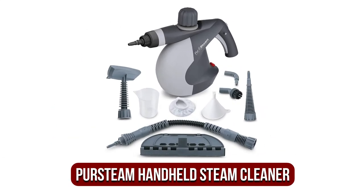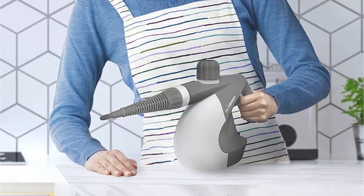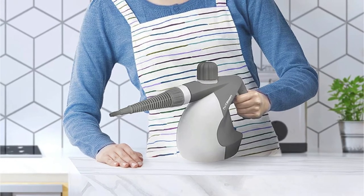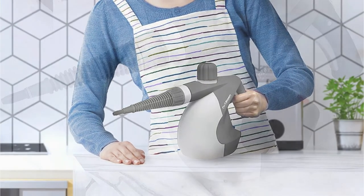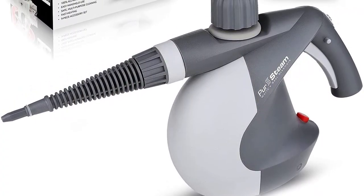At number four is the PureSteam handheld steam cleaner. It is one of the top car steam cleaners ideal for those who require additional mobility inside and around their car. There are no long hoses getting in the way of the cleaning process. The small size saves time and energy compared to bulkier steam cleaners. At 12 inches in size, this tiny cleaner weighs in at just 5 pounds.